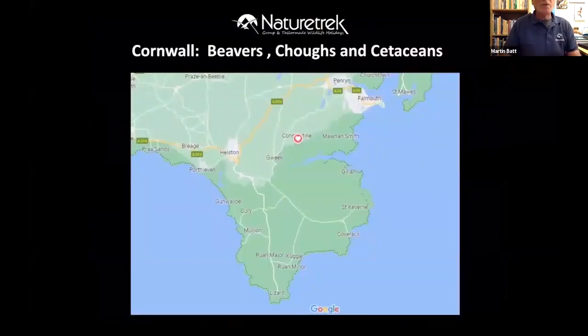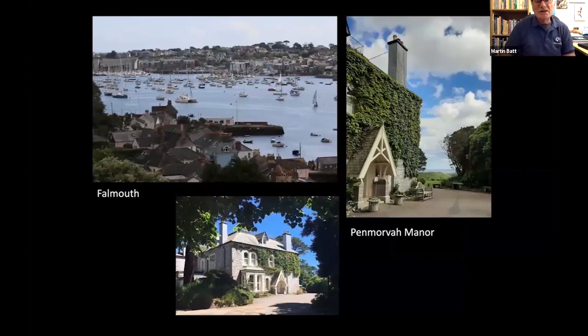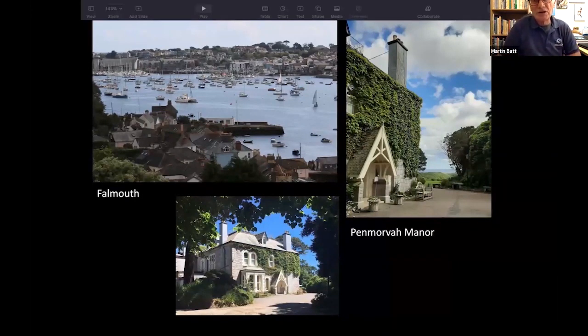Moving swiftly on, we then have our tour in Cornwall, which features the southernmost part of the UK mainland. We've gone from seeing the northern part of the whole UK island chain, but this is the very south point — the Channel Islands actually aren't in the UK, as I learned when I lived there. The hotel is near Falmouth, a very comfortable place. We venture out daily from there — great food, a lovely setting with a view of the English Channel, in its own grounds and very close to Falmouth.